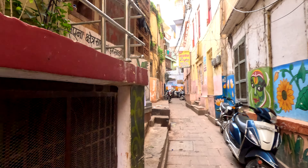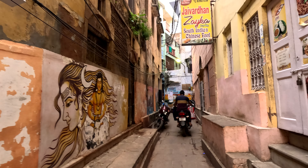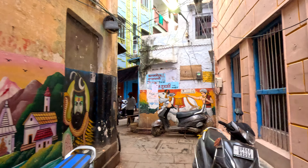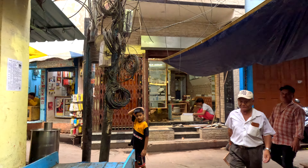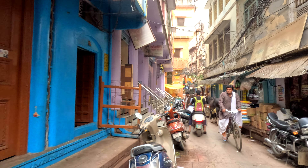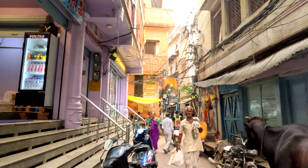From here, we are proceeding towards one of the most famous Ghats. It's a nine-minute walk from here, hardly 600 meters, but it is again going to take us through the narrow streets of Banaras. We are headed towards Panchaganga Ghat, so we come back here on the main road and follow it for some distance. I have to constantly refer to the maps so that I don't miss a turn.